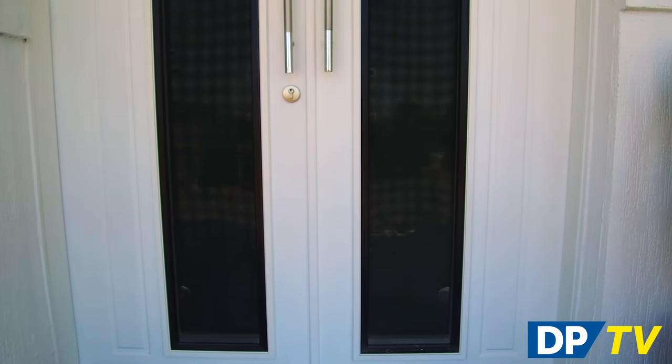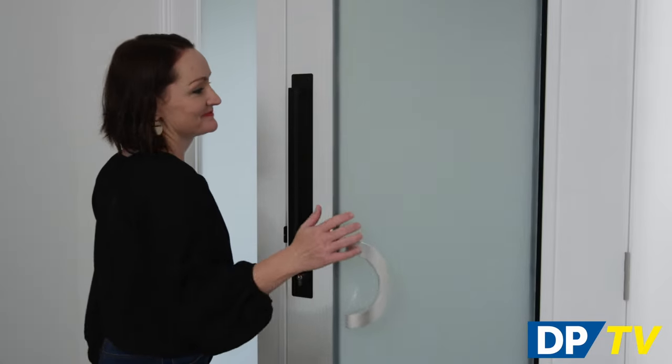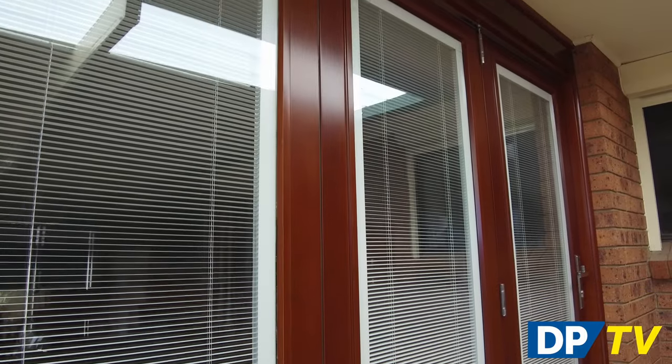Some of our most innovative ranges include the Guardian 2-in-1 entry and screen door, which includes an integrated stainless steel mesh and laminated glass panel. For laundry access and side doors, we even have a range that incorporates a built-in Venetian blind to balance light and privacy.